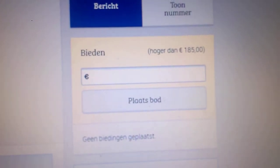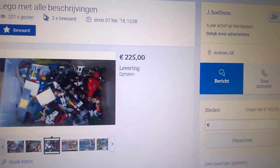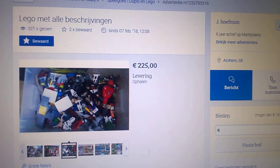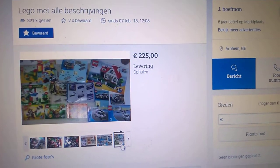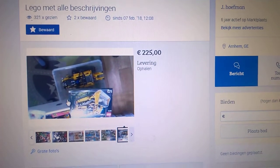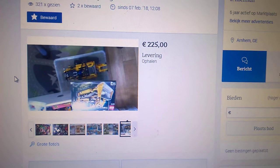Like you can see, they wanted 225 euros for it. You can start your bid at 185. So I mailed them with a bid of 125. And then she said she will sell it for 175, but not lower than that. So yeah, I'm thinking about getting that one, but I'm not 100% sure. The nice thing is that the bulldozer, if it's complete with the power functions, I can sell it for 170. So then the rest of the Lego will be kind of for free.